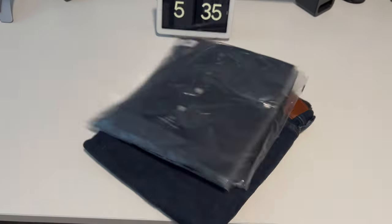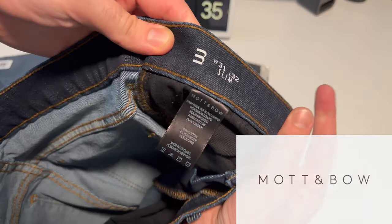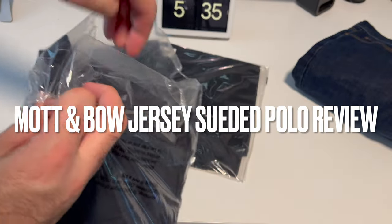Guys, what is up? Today we're back with another clothing haul from huge supporter and friend of the channel, Mott & Bo. And this time we've got something exclusive. We've got three of their brand new jersey suede polos, as well as another pair of jeans. Let's go ahead, open them all up and see what they're all about.